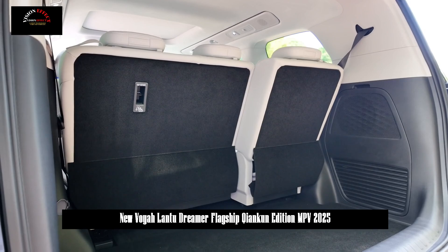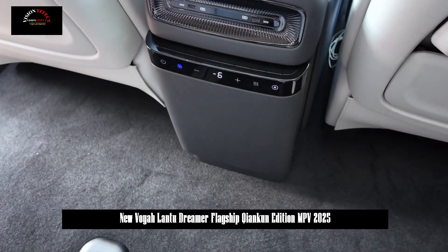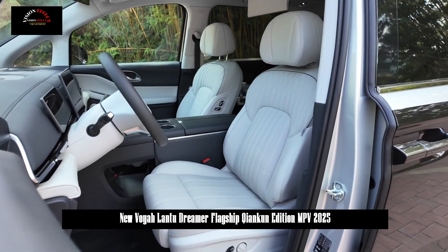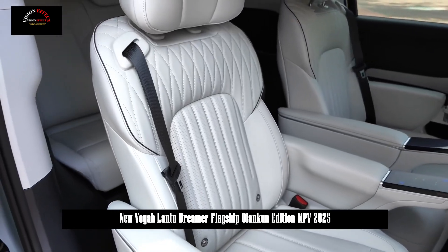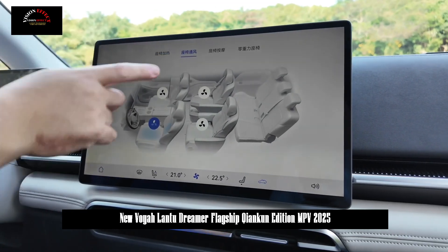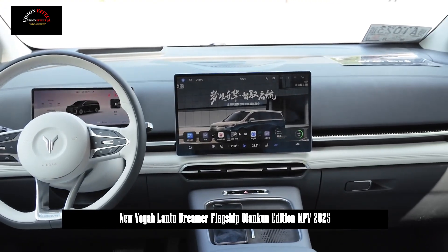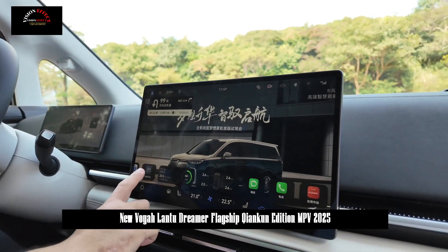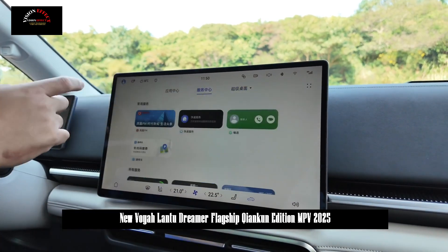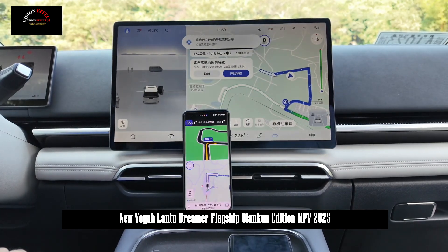The car-machine interface adopts a new minimalist user interface design, with a 3D car control main interface. It also supports split-screen interaction, four-tone voice control, AI voice, AI big model, multi-screen interaction, multi-scene modes, Voya sharing, and mobile phone screen mirroring to the central control screen. The Huawei App Market provides a large number of ecological applications, covering 99% of office scenarios.